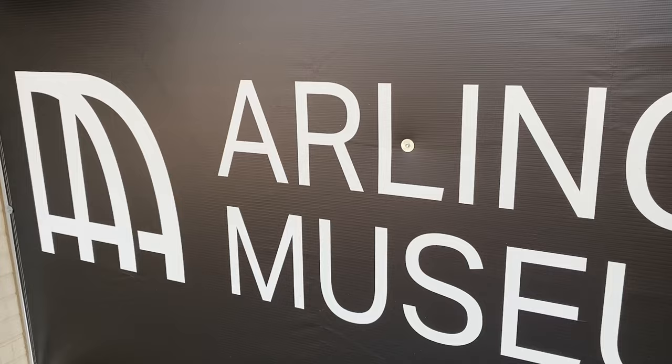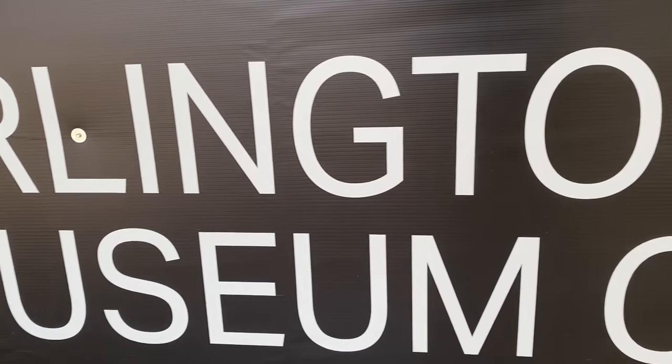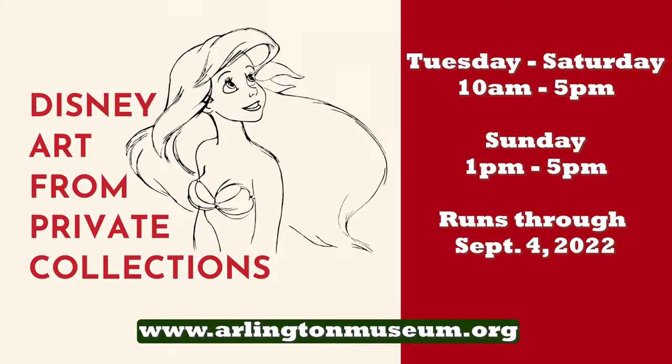To get tickets for the Disney exhibit, you're going to want to go online. Our website is arlingtonmuseum.org and you can reserve tickets. We have a reserve ticket system right now, but you can also show up at the door and we'll take you at the door. This exhibit will be on view from now until September 4th.